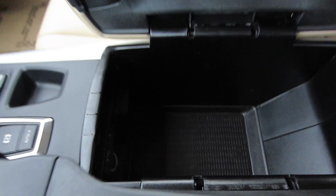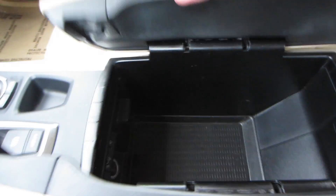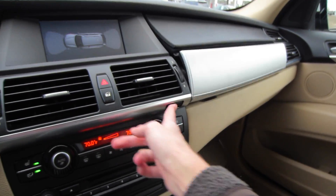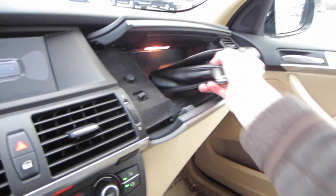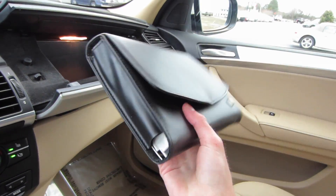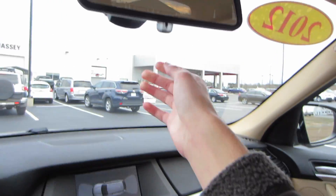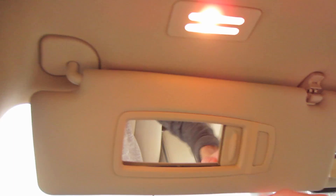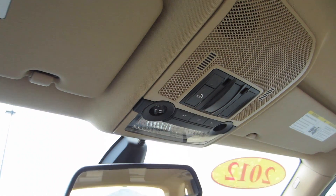And then opening up our clamshell glove box, we do have our auxiliary and USB as well as another 12-volt outlet. Press this button right here and it will clamshell open just like your center console. We do have all our owner's manuals in there, everything down to the original window sticker as well. We'd have our manually dimming rearview mirror right here, mirror and vanity lights right here on your sun visor, as well as some illumination up top and your SOS commands.